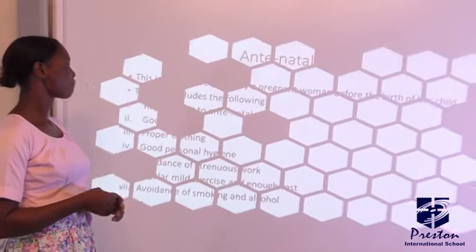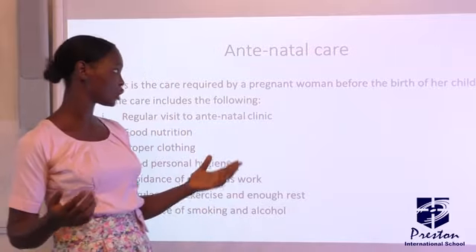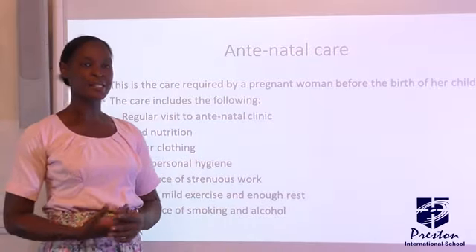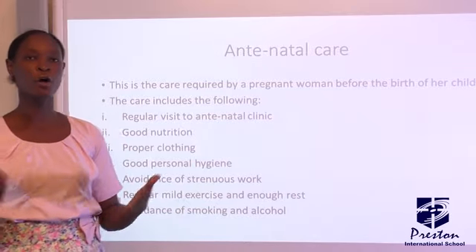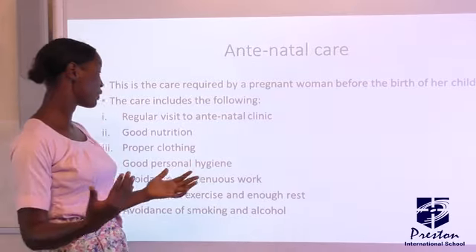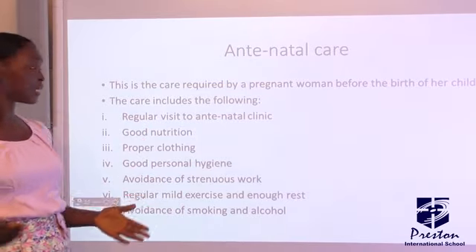What is antenatal care? Antenatal care is the care required by a pregnant woman before the birth of a child — the treatment and care that a pregnant woman receives before delivery. That is what is referred to as antenatal care. And what are those things that antenatal care entails?